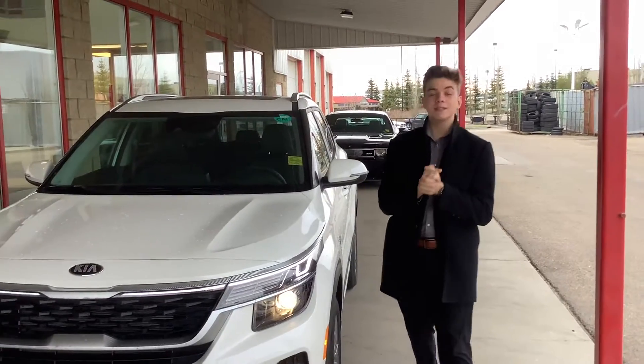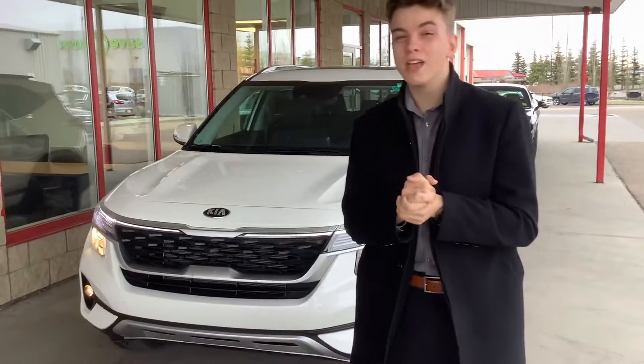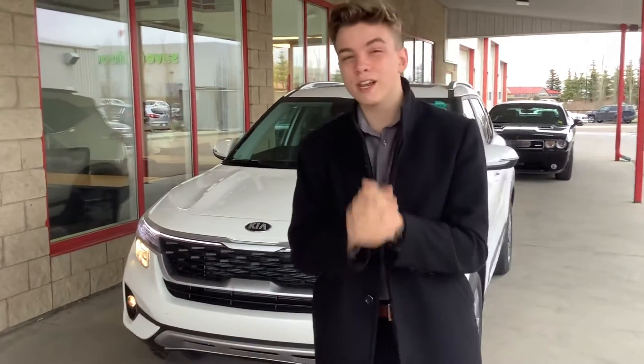Hi there, Brian Nolan. My name is Blake. I'm a sales consultant here at Sherry Kia. I'm going to make this quick little video here just to introduce myself and give you a sneak peek into the 2021 Kia Seltos, also known as the Son of Hercules.